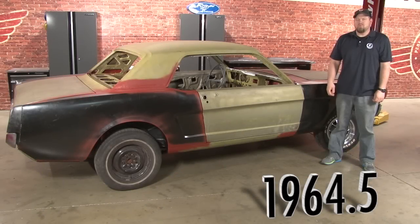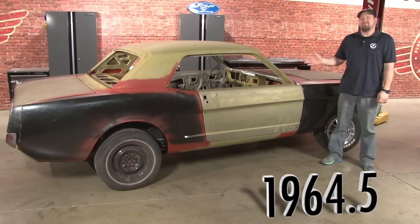Hi, I'm Bill from CJ Pony Parts. In what will become one of the most popular introductions in the history of the automobile, on April 17th, 1964 at the New York World's Fair, Ford introduced the 64 and a half Mustang.